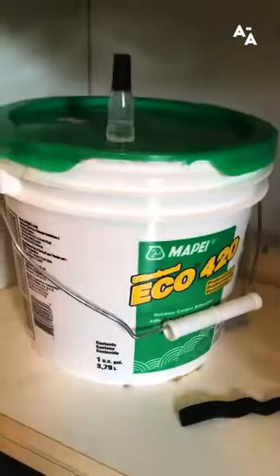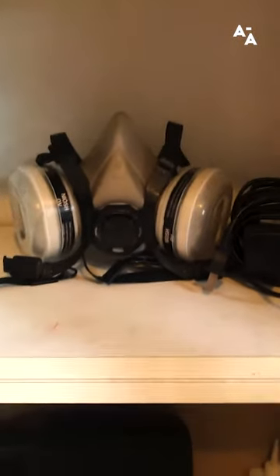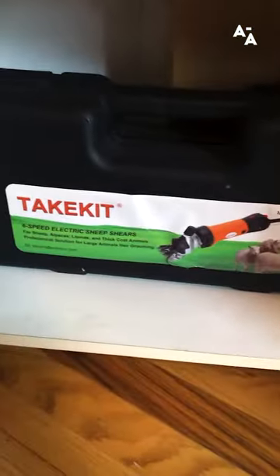This is the glue for gluing the back. A mask, because there are yarn fibers everywhere all the time — don't want to breathe those in. And then I have these sheep shears for trimming the finished product.